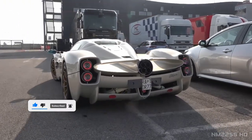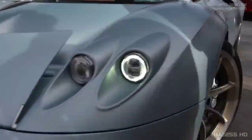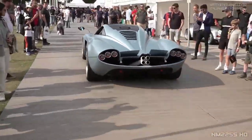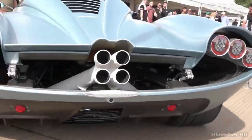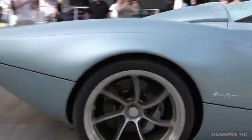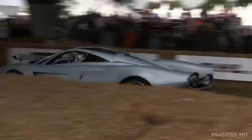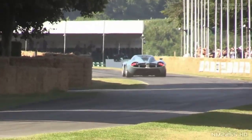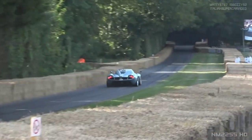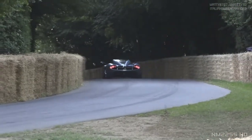A total of 12 scale models were produced for the Pagani Utopia — 10 in a 1-to-5 scale, while two were built in a 1-to-1 scale. The Pagani Utopia represents Pagani's commitment to craftsmanship, performance, and innovation. As with other Pagani models, it is expected to feature high-end materials, advanced engineering, and a focus on delivering a unique and exhilarating driving experience.